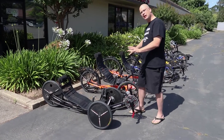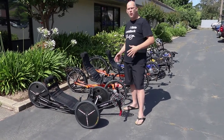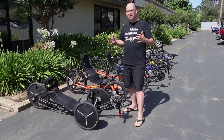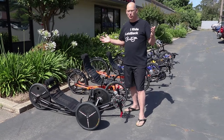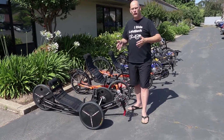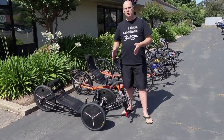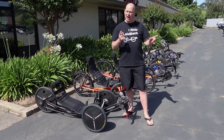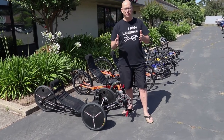That was the whole lineup of GreenSpeeds for 2018. I hope you guys enjoyed it. If you liked this video, like seeing GreenSpeeds, like seeing trikes, like Laidback Cycles, go ahead and like us. If you have any comments or questions, fill that out below. Remember to subscribe to Laidback Cycles — and remember, we give you the freedom to ride.